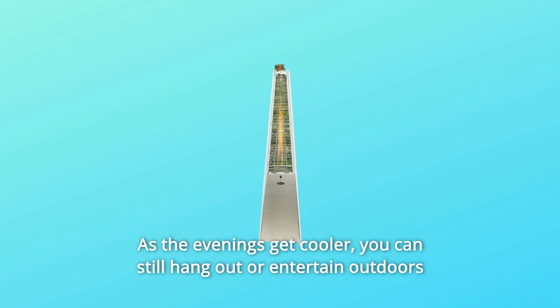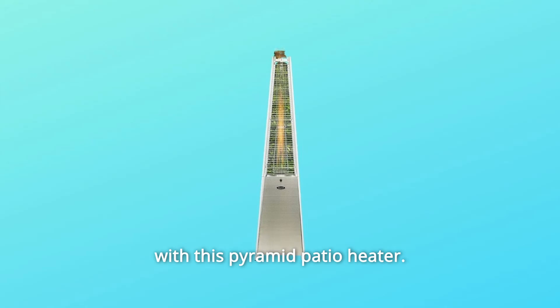Midwinter Merrymaking. Why not? As the evenings get cooler, you can still hang out or entertain outdoors with this Pyramid Patio Heater.